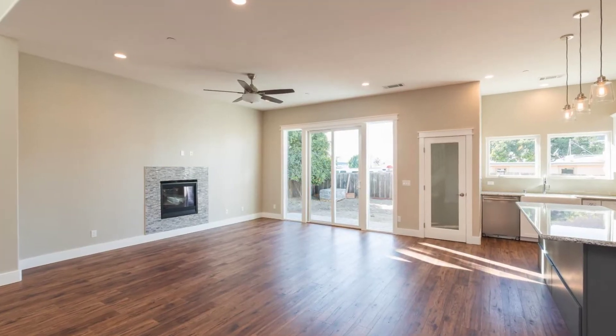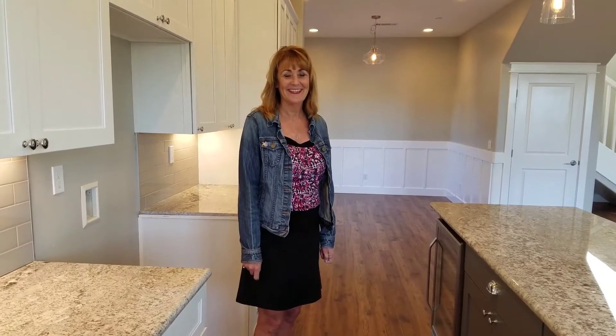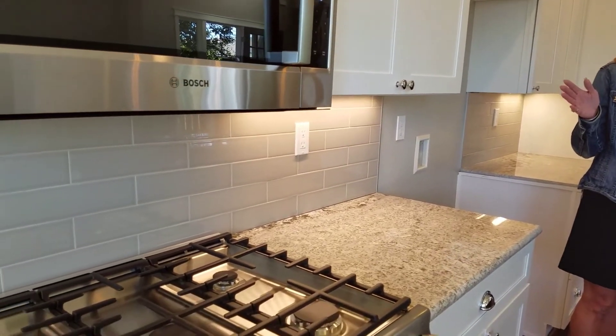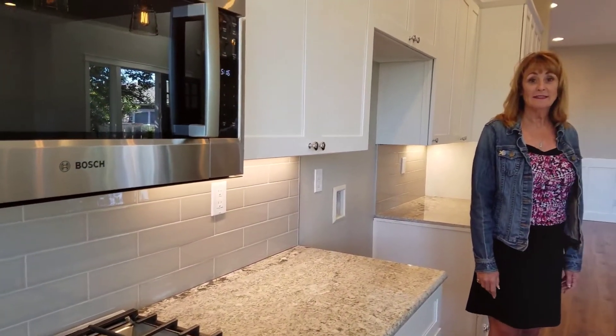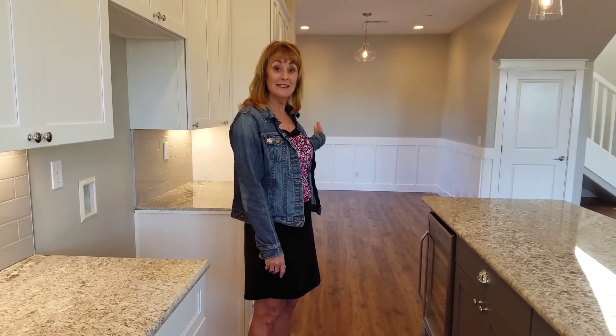The home has a little over 1,950 square feet. It's a large open floor plan downstairs. Here in the gourmet kitchen, we have a built-in wine refrigerator. We have a six-burner Bosch oven with a microwave built in above it. Of course, we have a nice farm kitchen sink and beautiful granite, a pantry, and plenty of storage. And then right behind me is the dining room.